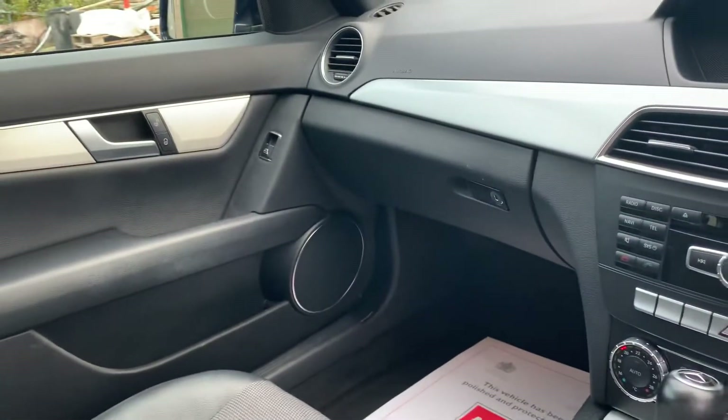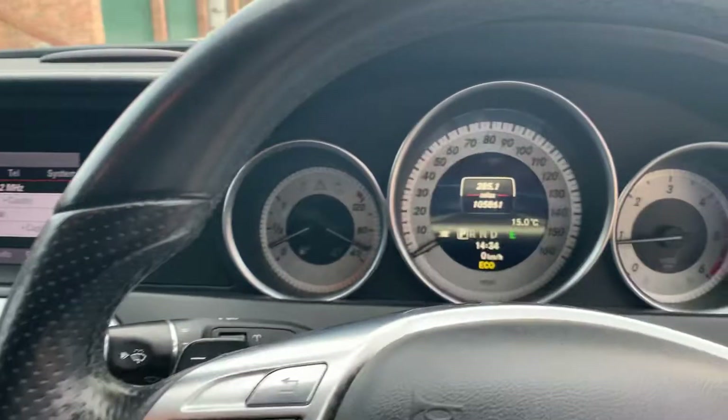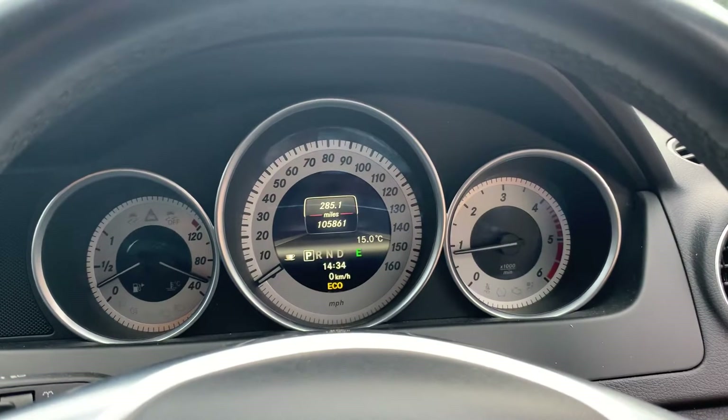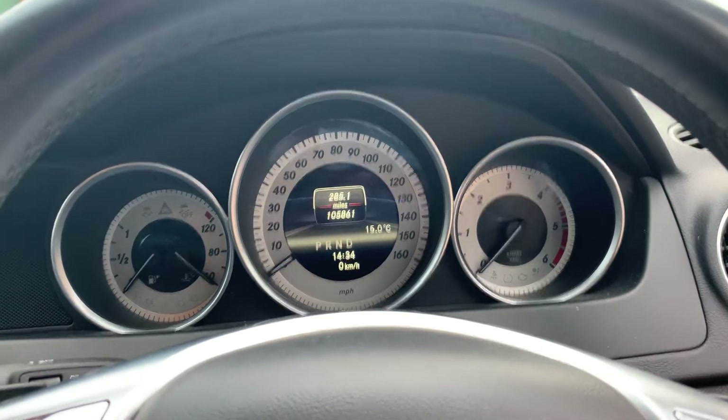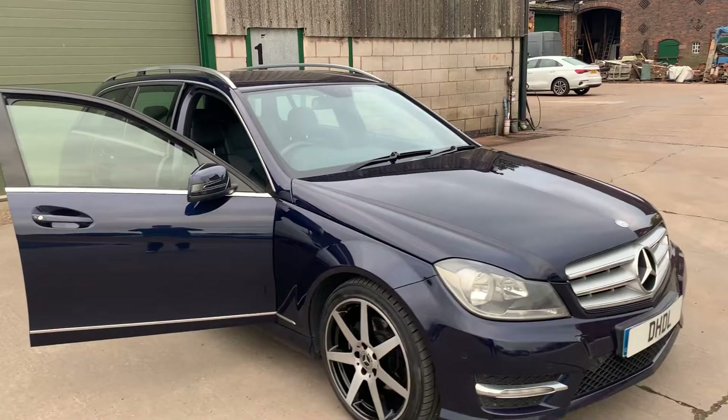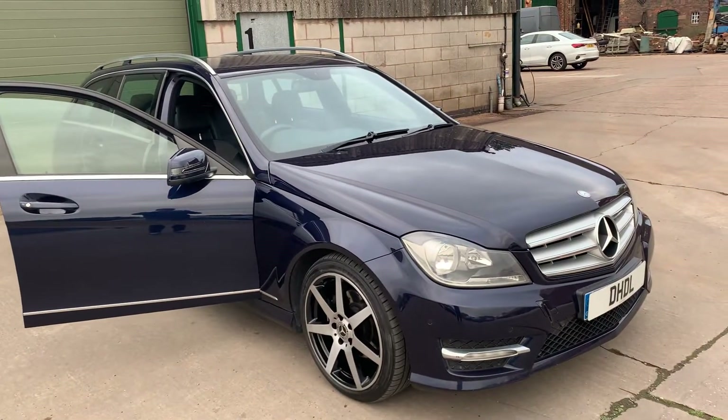It doesn't look or drive like its mileage at 105,861 miles. If you'd like any more information please give us a call on 07498 365 278. Thank you.